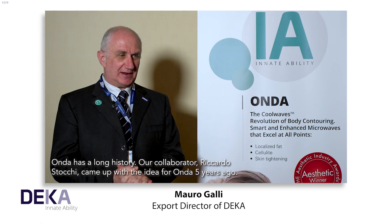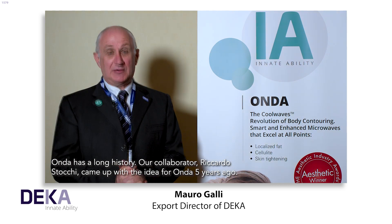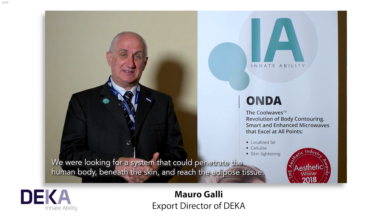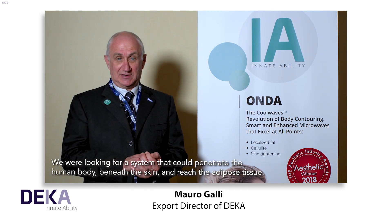Onda has a long history. Our collaborator Riccardo Stocchi came up with the idea for Onda five years ago. We were looking for a system that could penetrate the human body, beneath the skin, and reach the adipose tissue.